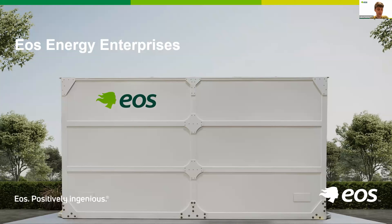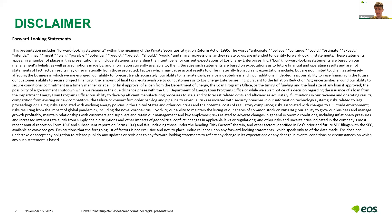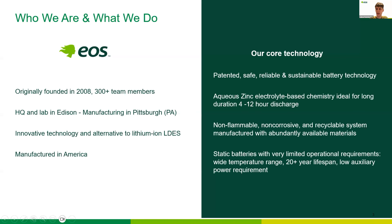My name is Lucas. I've been at EOS Energy Enterprises for some time now. I've been a scientist and now a director in our R&D team, so I've worked closely with a lot of our technology development over the years. We are a publicly traded company, so our presentation materials have to have a disclaimer about forward-looking statements. We have a proprietary zinc-based aqueous battery technology that we developed, patented, manufacture, and sell.